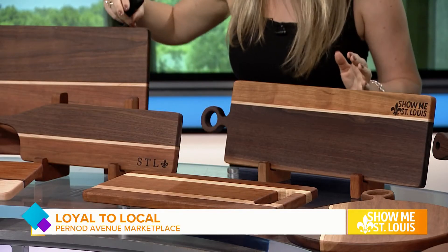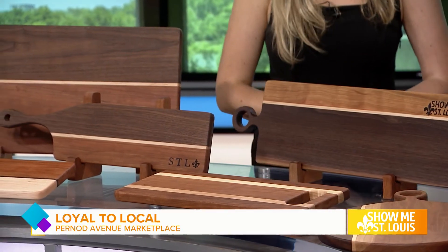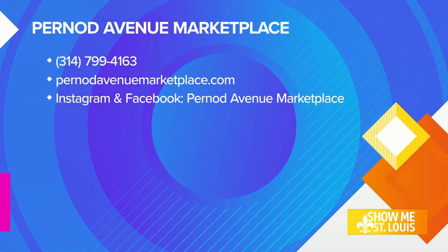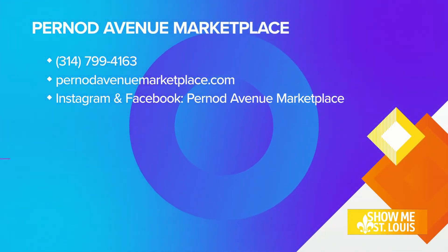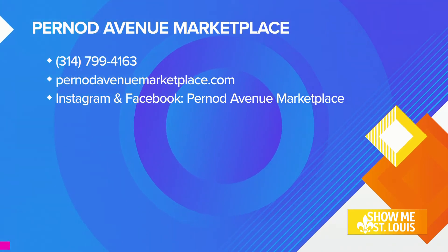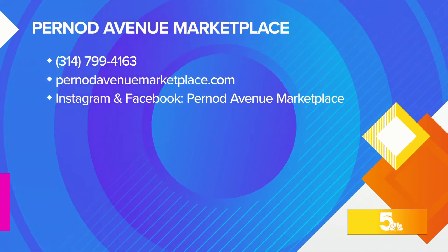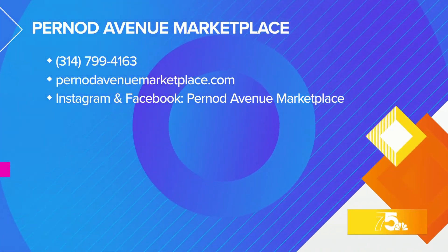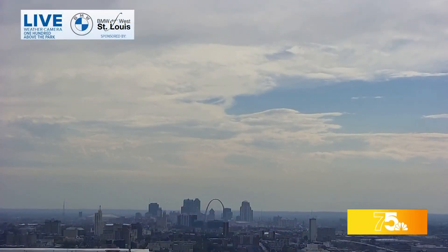Where can people find you? If they go to our website, BernardAvenueMarketplace.com, we have all of our events listed. We have about 10 events before the end of the year — they can come out and meet us. Or they can order online. We're located in Lindenwood Park, so you can do a porch pickup, or we ship anywhere. Thank you so much for joining us. Thank you for having us.